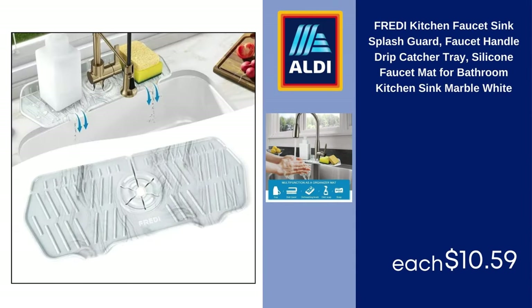Freddie Kitchen Faucet Sink Splash Guard, Faucet Handle Drip Catcher Tray, Silicone Mat for Bathroom Kitchen Sink, Marble White, $10.59.